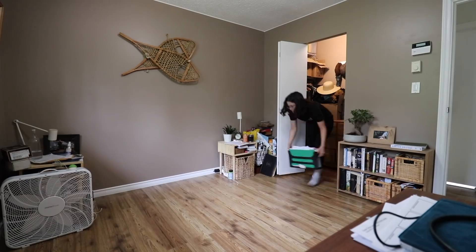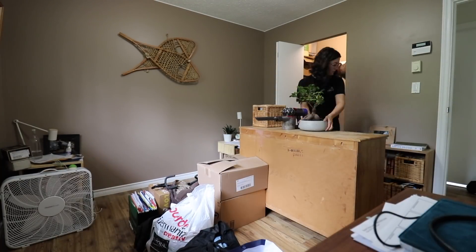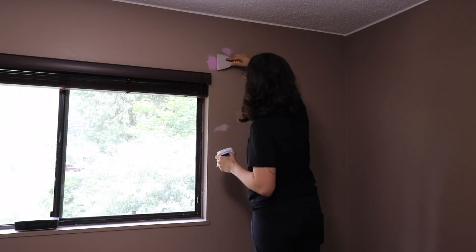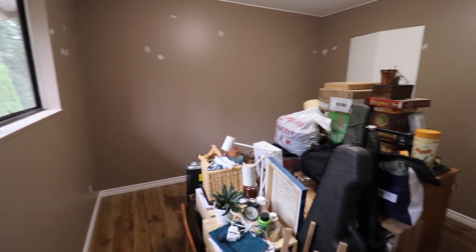I initially was going to leave the bed in here, but now I'm thinking I'm going to move it into the living room because we're not going to want to sleep with the fumes — it'll be like fun sleepover vibes. It's going to take quite a few coats of paint because apparently brown is one of the hardest paint colors to cover, so here's hoping. But this is going to be the biggest transformation. I've done everything I want to get done before we start painting — everything is in the middle of the room.